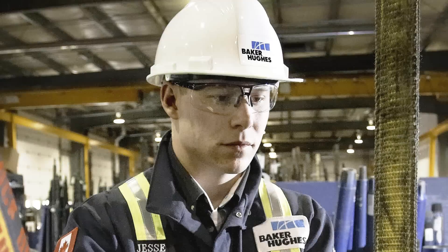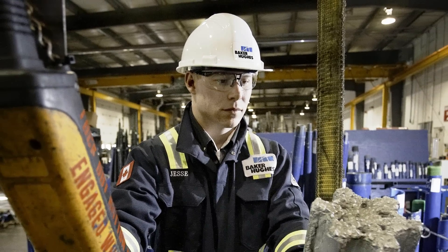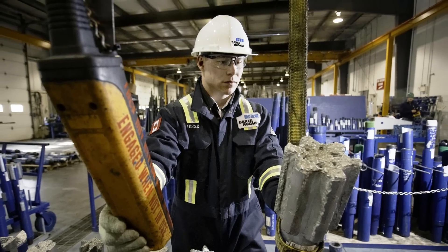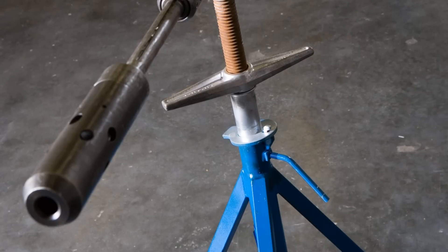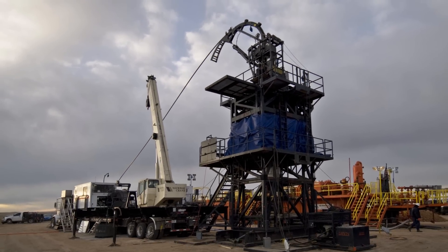If well repairs, workovers or side tracks are needed, BakerHughes is the right company to call for well intervention services. Our fishing experts can mill out packers and obstructions, retrieve pipe and tools from the well, provide wellbore cleaning services, and perform casing exits for side tracks and slot recovery. Through tubing intervention services normally conducted on coil tubing can be performed without killing the well to carry out fishing or casing exit operations.